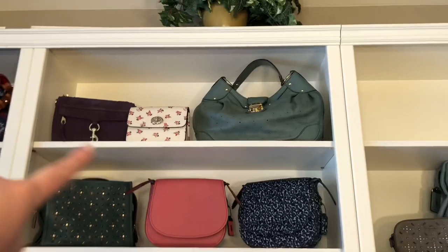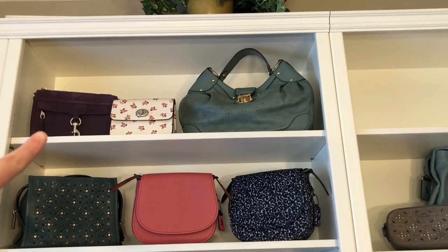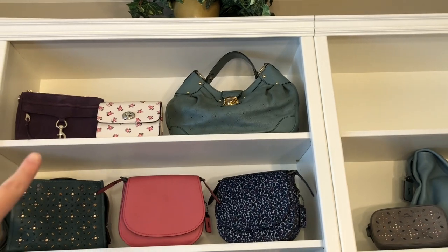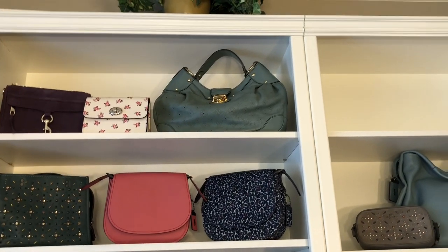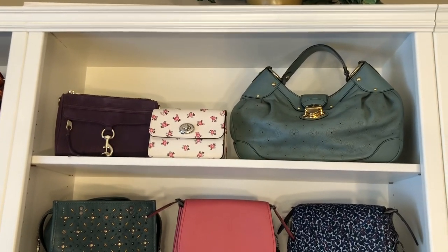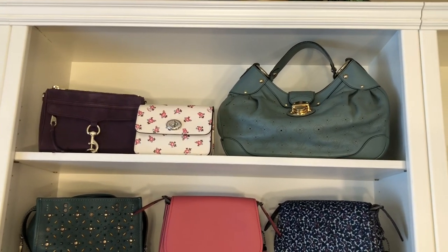Up here we have my Rebecca Minkoff mini Mac, and this is in purple nubuck leather with silver hardware — I would say it's in excellent used condition. Next is a Coach Bowery crossbody in the color chalk. It's patent leather and it has a floral print on it, and that's new with tags.